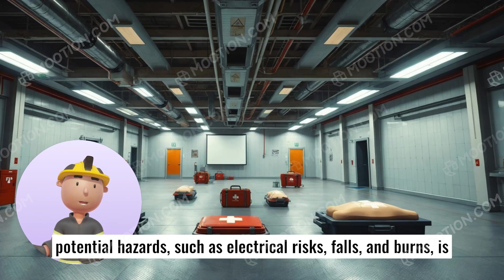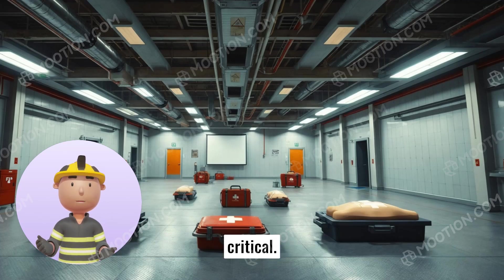Safety assessment ensures that the environment is secure for both the responder and the injured. Awareness of potential hazards, such as electrical risks, falls, and burns, is critical.